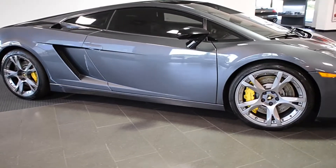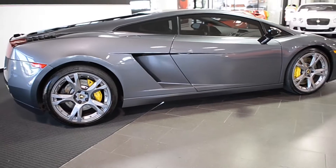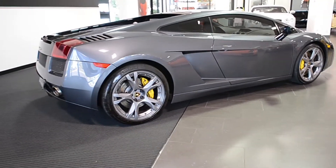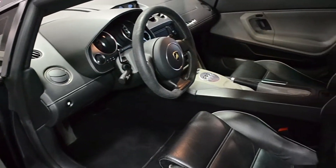Lamborghini Dallas proudly presents this 2006 Lamborghini Gallardo SE Coupe, equipped with a 5.0-liter, 520-horsepower V10 engine, and a 6-speed e-gear transmission.